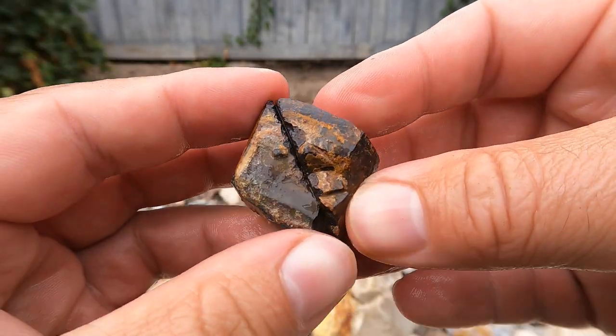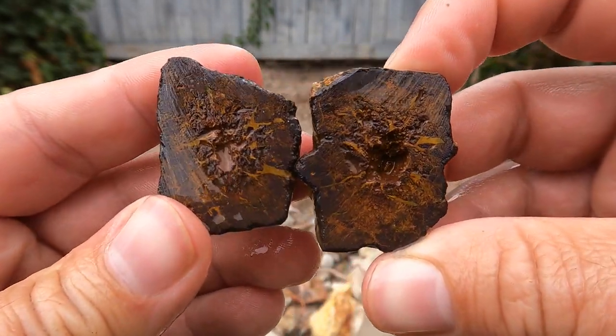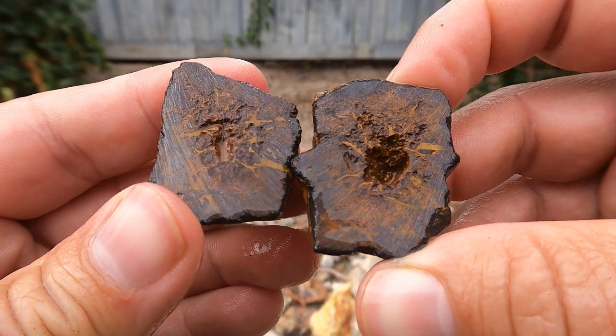Cut open another laminate cube that was broken on the outside. Don't really see any pyrite in that one, but they're still kind of cool, though. Very interesting.